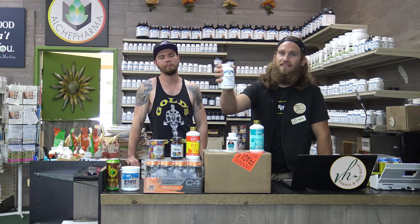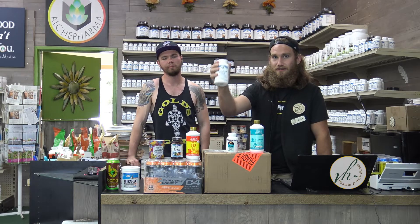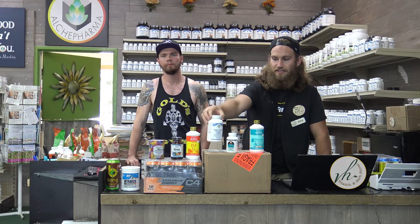Next up, we have the Algae-Based Calcium. This comes with Vitamin D3, K2, and Strontium. So you're going to have this superior calcium absorption.